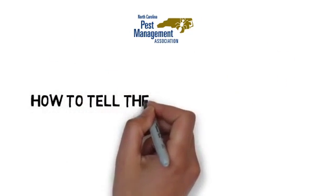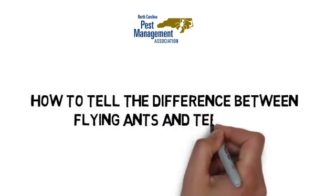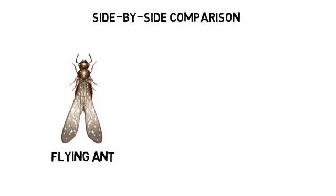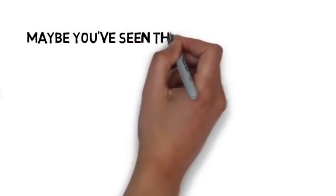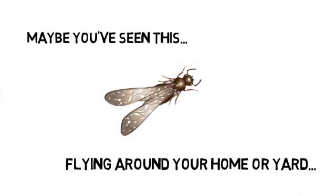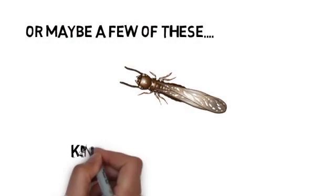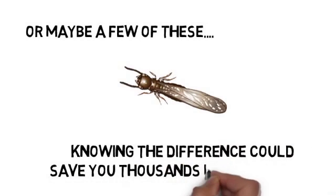How to tell the difference between flying ants and termites. It can be difficult to tell them apart, so we had pest control professionals from the North Carolina Pest Management Association share their knowledge of insect biology to help you tell a flying ant from a termite. Maybe you've seen these flying around your home or yard. Knowing the difference could save you thousands in home repairs. Let's take a closer look.